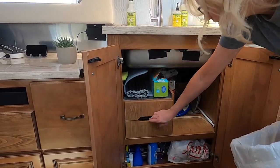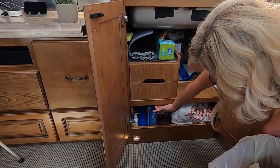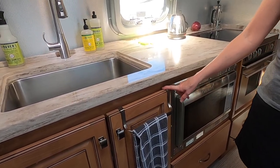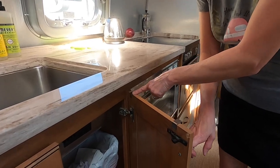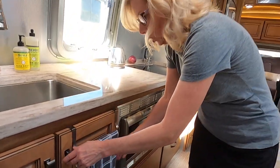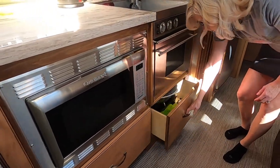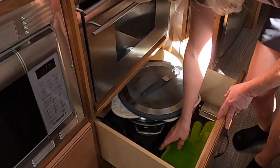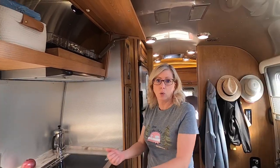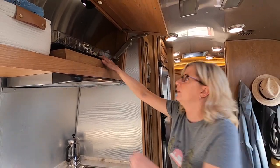We have two catch-all drawers and room underneath for extra bags. We got this little towel rack from the Container Store — it's the perfect width and has a rubberized rod so towels don't fall off. There's more storage down here for pots and pans. We also have our induction cooktop. This is where we keep our silverware trays because in this model there's no dedicated silverware drawer, so we bought clear silverware trays so we can see what's inside — and with shelf liner they don't move during travel.